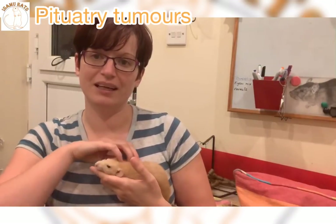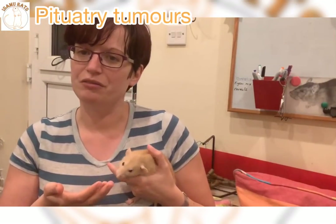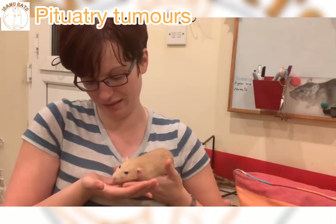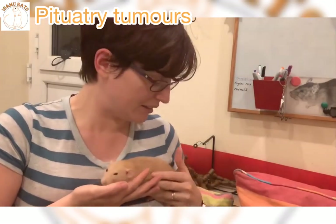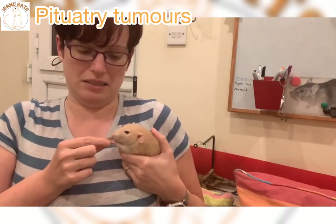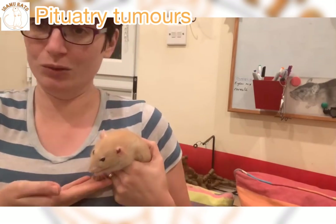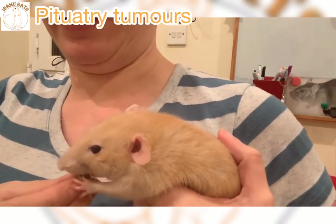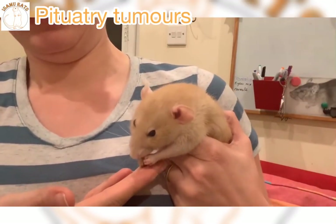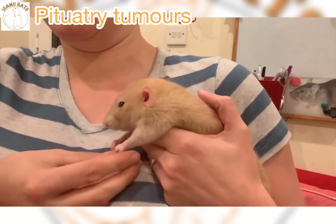Another symptom you'll quite often get is thinning skin, and that can also lead to thinning fur. You get confusion, lack of coordination, and probably the most classic pituitary symptom — which isn't common with anything else — is a kind of stiffness in the front paws. This is quite hard to see, so I'll see whether I can bribe Diddy to cooperate with a treat. If you notice that Diddy is really struggling to hold the treat in her front paws — there's a kind of weakness and almost a stiffness — she's just not managing to grip it quite as well. This is a classic pituitary symptom.